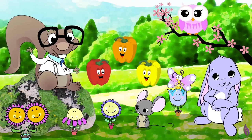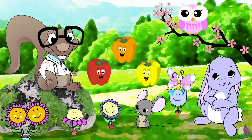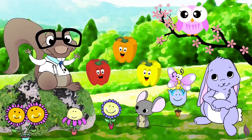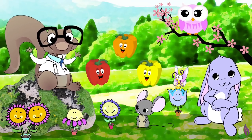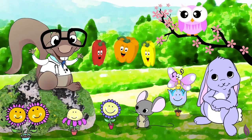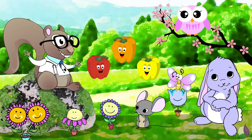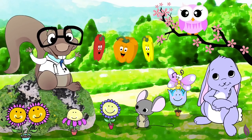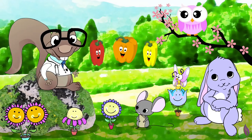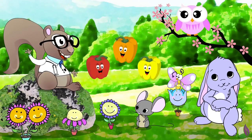Bell peppers are bright in colors. They're a perfect healthy treat. Some are orange and sweet, filled with vitamin C. Bell peppers are bright in colors. They're a perfect healthy treat. Some are orange and sweet, filled with vitamin C.